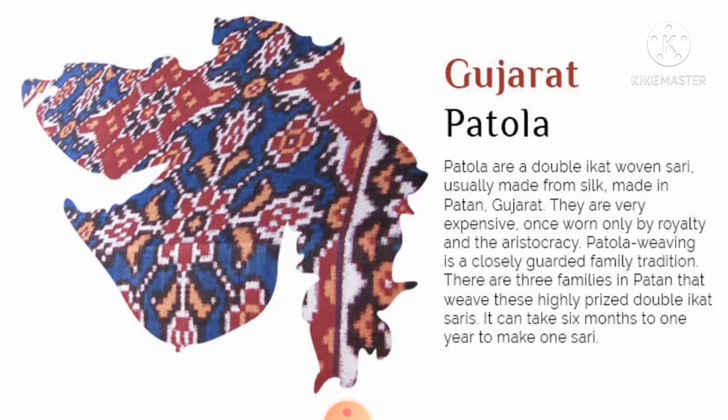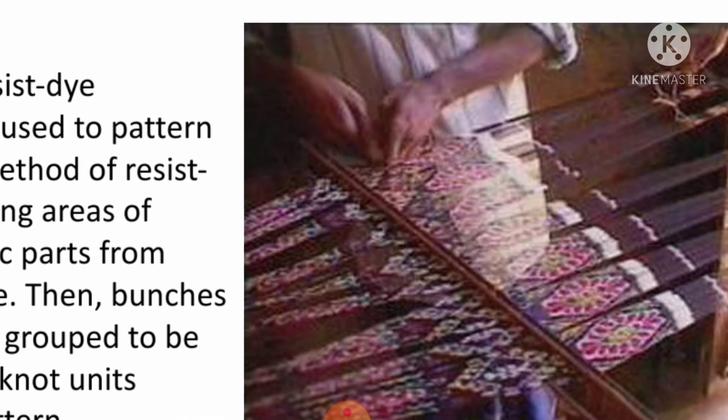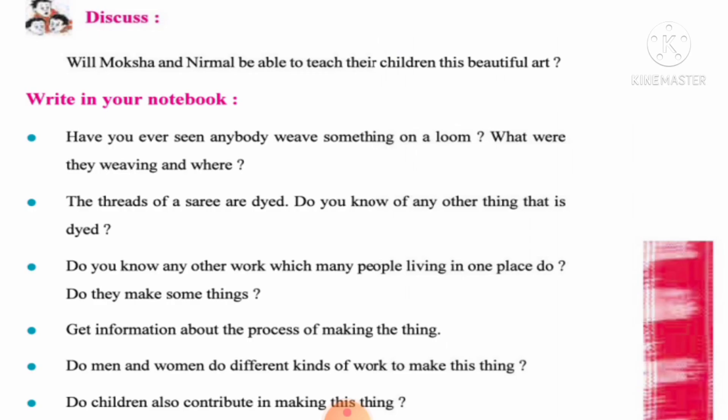Patola are double ikat woven sarees, usually made from silk and made in Patan, Gujarat. They are very expensive, once worn only by royalty and the aristocracy. Patola weaving is a closely guarded family tradition — there are only three families in Patan that weave these highly priced double ikat sarees, and it takes six months to one year to make one saree. The ikat is a method of resist-dye technique. Pochampalli and Patola refer to the same ikat technique — a crossover between printing and weaving — the main difference being the geography and design language: Gujarati designs in Patola and South Indian designs in Pochampalli.